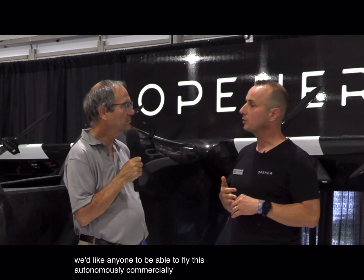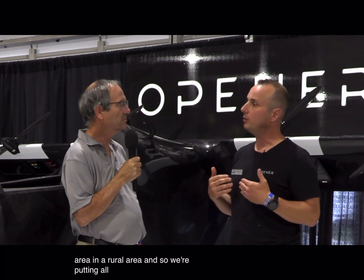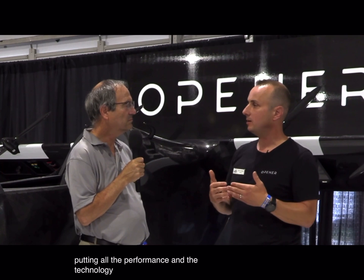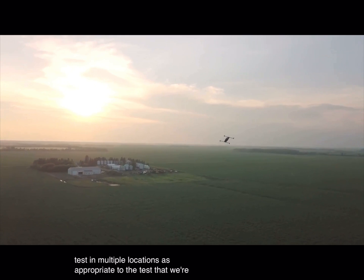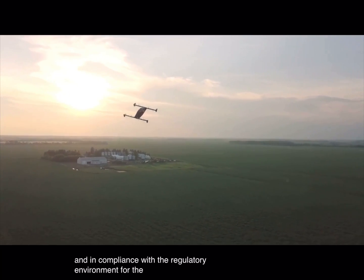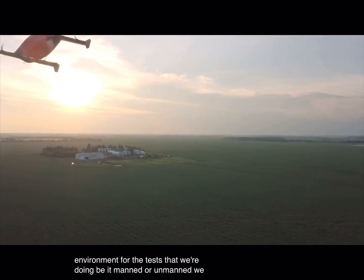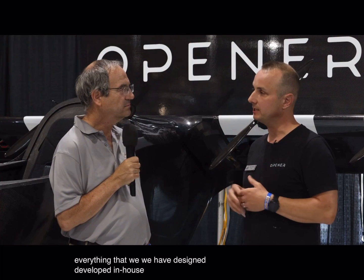We'd like anyone to be able to fly this autonomously, commercially, in an urban area or a rural area. We're putting all the performance and technology in so that as the regulatory environment allows that kind of operation, we'll be ready to go. We test in multiple locations as appropriate to the test, in compliance with the regulatory environment — whether manned or unmanned. We're vertically integrated, so everything has been designed and developed in-house, and we carefully source some of our parts.